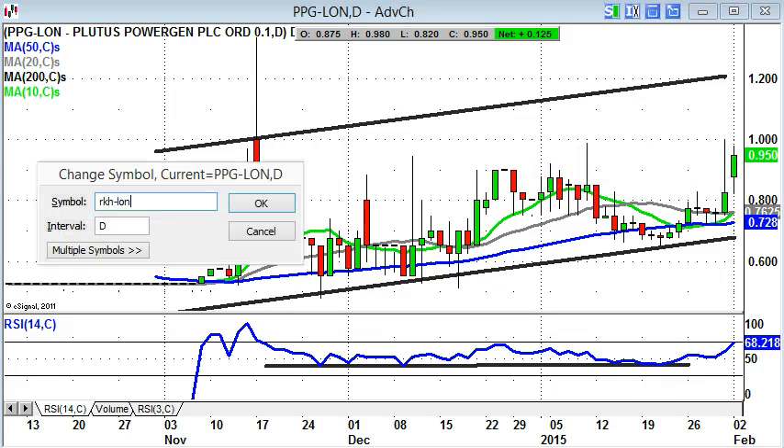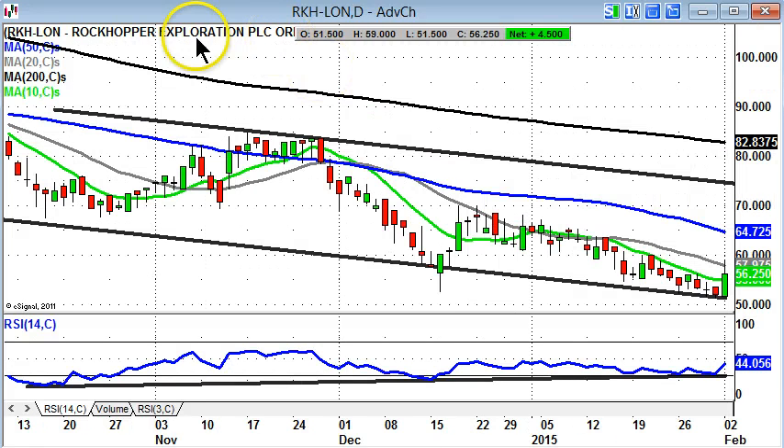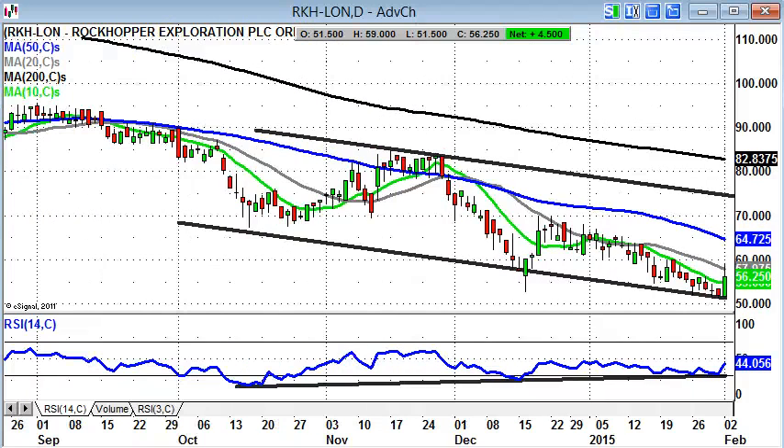Finishing off with Rockhopper, another Falkland play which may be finally back in fashion in terms of the charting or the price action here. The big plus to start the week was the recovery of the old 52.5 pence December floor, and that's a bear trap rebound that we've got here within this falling October price channel. The initial target here is probably the 50-day moving average of 64 pence.